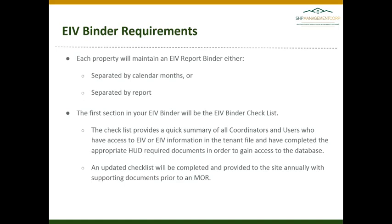The first section in your EIV binder will be the EIV binder checklist. This provides a summary of all the coordinators and users who have access to EIV or EIV information in the tenant file and have completed all the required documents.